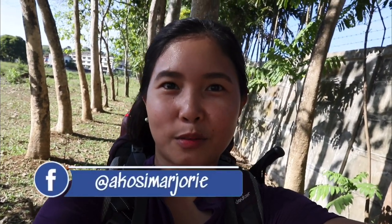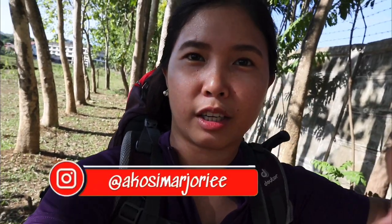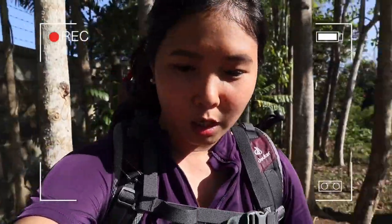Hi everyone! For today's video, I'll be showing you the things that I bring whenever we go overnight camping, or camping anywhere, like nearby here in Cebu. I'll be giving you the basic gear or the essential things you need to bring whenever you go camping. If you guys are interested, just keep on watching.